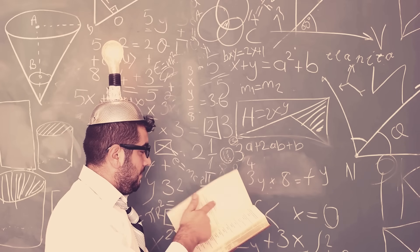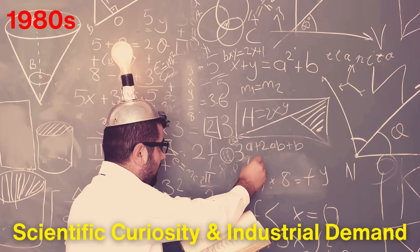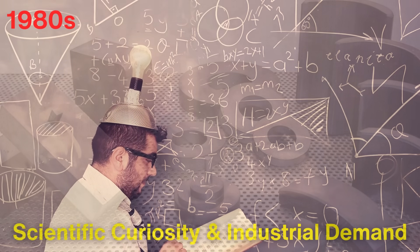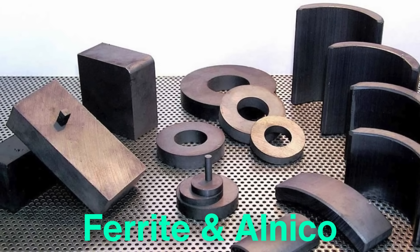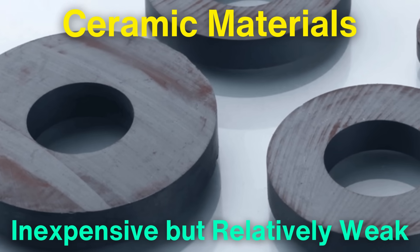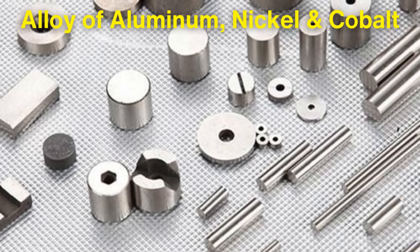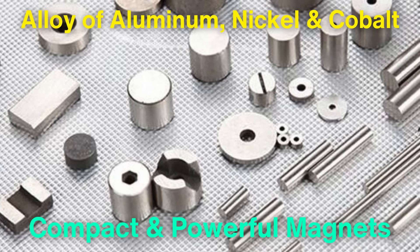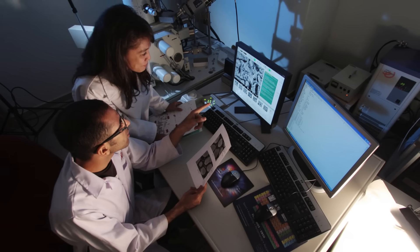The story of neodymium magnets begins in the 1980s, as a product of both scientific curiosity and industrial demand. The roots of their creation can be traced back to advancements in material science. Prior to their invention, other permanent magnets like ferrite and alnico dominated the market. Ferrite magnets, composed of ceramic materials, were inexpensive but relatively weak. Alnico magnets, made from an alloy of aluminum, nickel, and cobalt, were stronger but still couldn't match the growing needs of industries, especially those requiring compact and powerful magnets. This demand led to research for stronger materials that could be easily mass-produced.